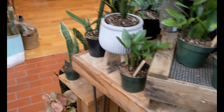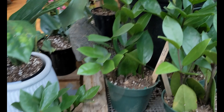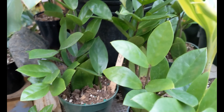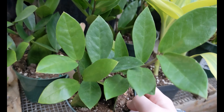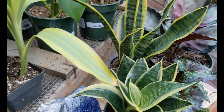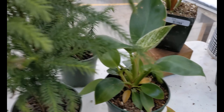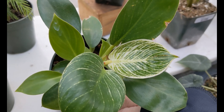Ooh — ZZ! I've been looking for a ZZ. Oh my goodness, look at this one — have you seen that? The Birkin? I have not — that is really cool for the leaf. That is really nice, pretty.